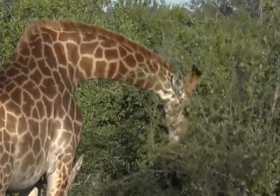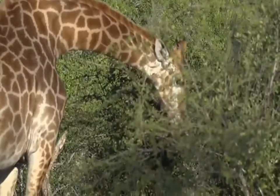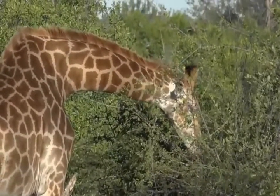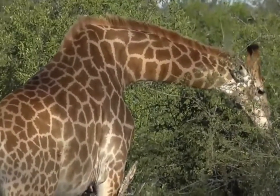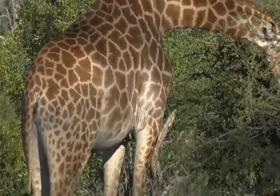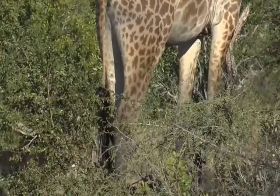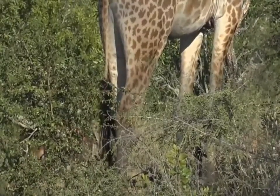You may well ask why it is that a giraffe should have patches like that on its skin. I'm not sure that anybody truly knows the answer to that question. I suppose, a little bit like the zebras, it might help them to hide a little bit in the bushes from the lions that might want to eat them.